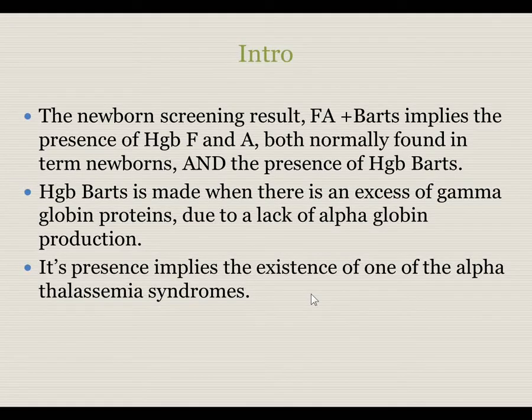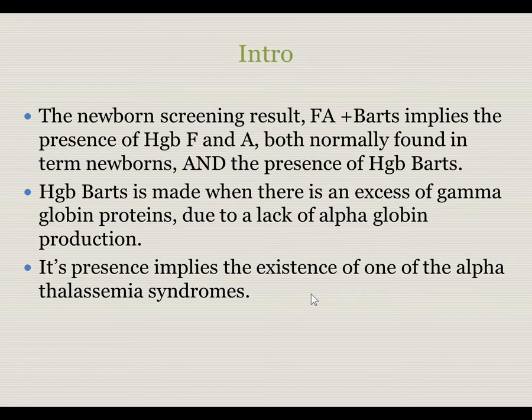The newborn screening result F-A plus BARTs implies the presence of normal quantities of fetal hemoglobin and A, and also the presence of hemoglobin BARTs. Hemoglobin BARTs is made when there are four gamma-globin proteins condensing because of a lack of a suitable number of alpha-globin proteins being produced. Its presence implies the existence of one of the alpha thalassemia syndromes.